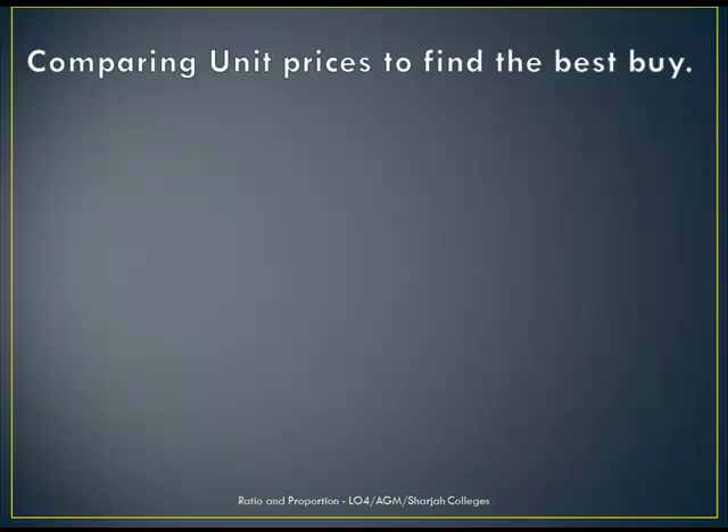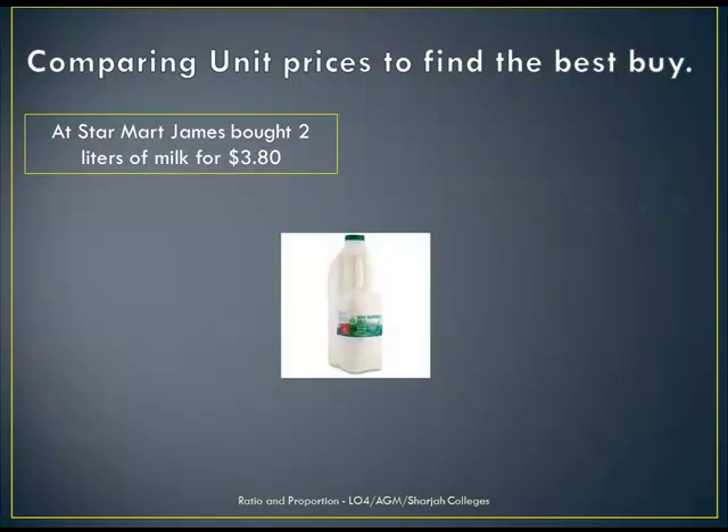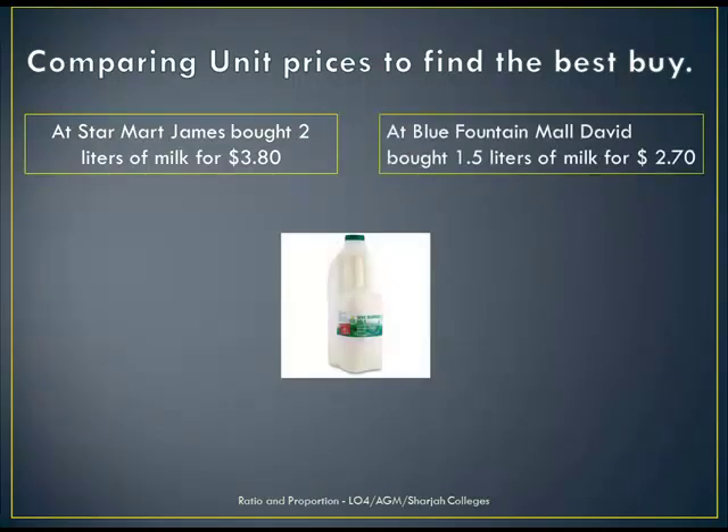Sometimes we need to compare unit prices to find the best buy in the shops. Let's look at this example. At Star Mart, James bought 2 litres of milk for $3.80. At Blue Fountain Mall, David bought 1.5 litres of milk for $2.70.